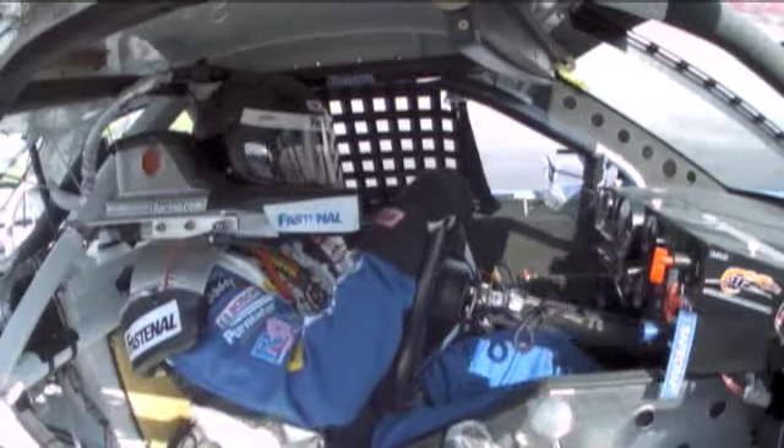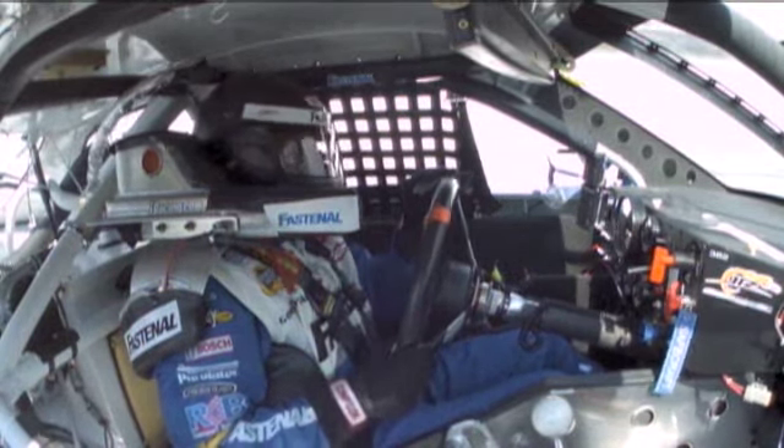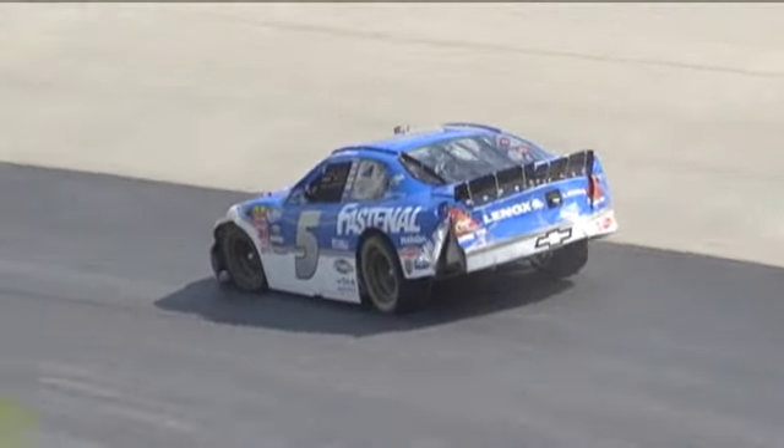We've got trouble moving behind the wall like that — the pit road penalty just compounded things. I've got red paint on my left front fender, like he's gotten underneath somebody else. He was in a gaggle of cars over there trying to get through the corner. There's definitely some red and maybe a little yellow paint as well on the left front fender of that five car.